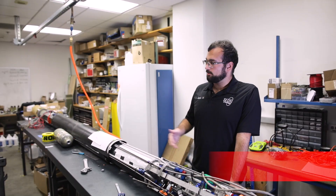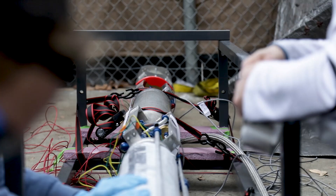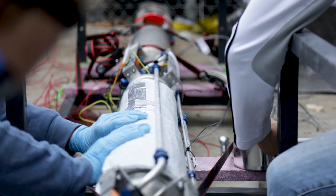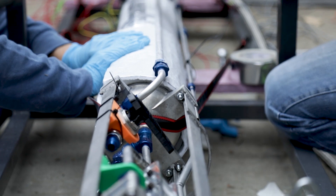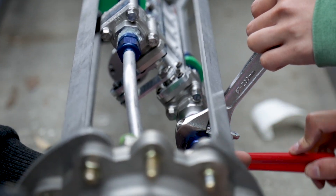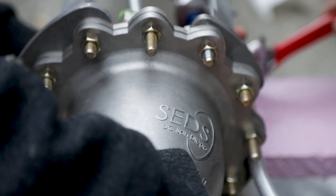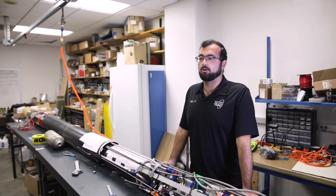This is Vulcan 2, UCSD's pressure-fed bipropellant rocket. Around three years ago, in 2016, we launched Vulcan 1.